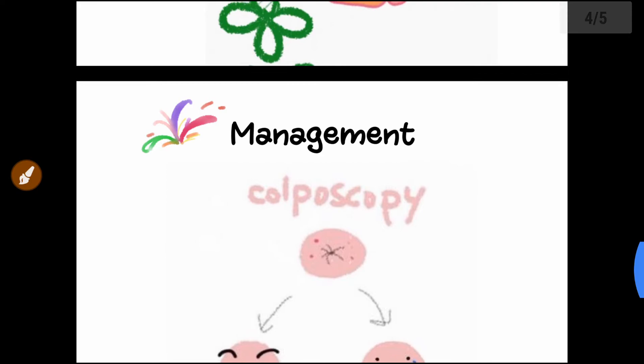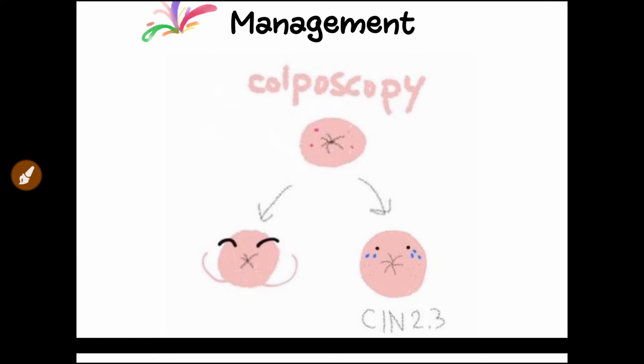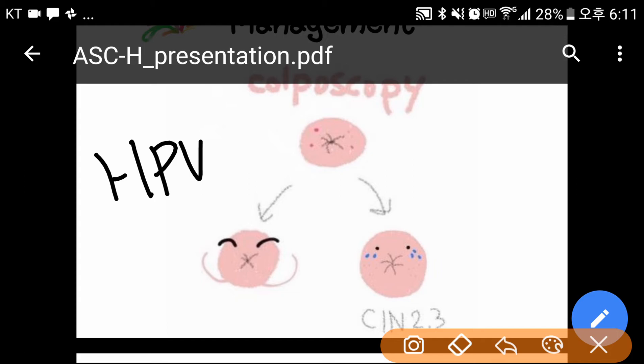How should ASC-H be managed? Regardless of age and risk stratification, colposcopy is recommended. Again, HPV testing is not recommended.